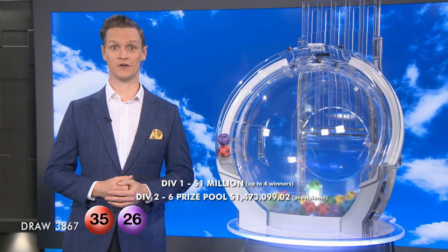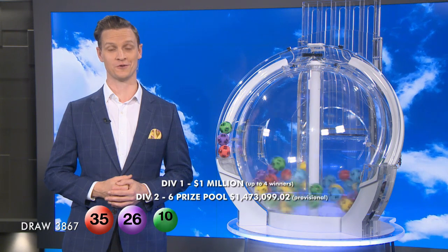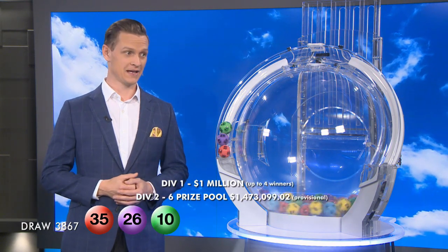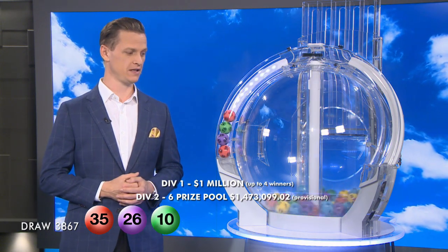Last week's Wednesday Lotto draw had over 96,000 winning entries across Australia in Divisions 2 through to 6. Were you one of our lucky winners? Tonight you'll also need ball number 10, followed by our fourth ball this evening, number 36.